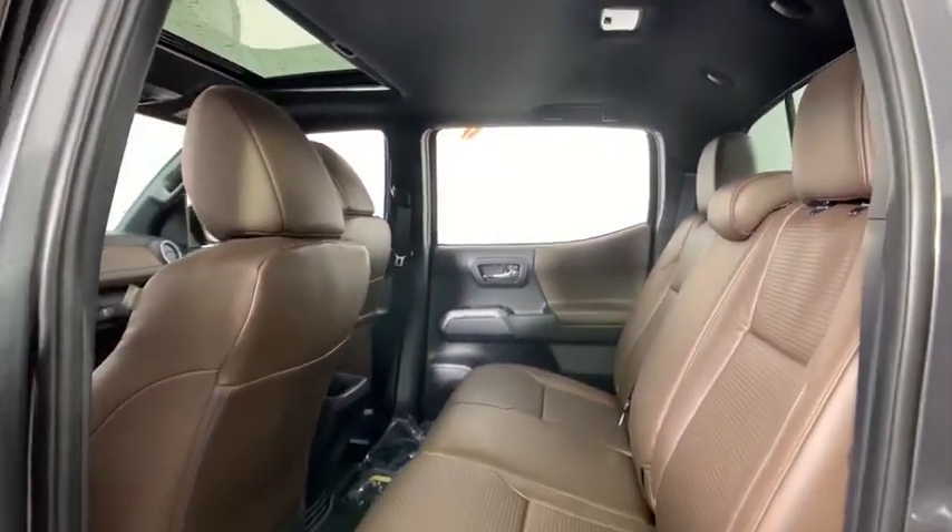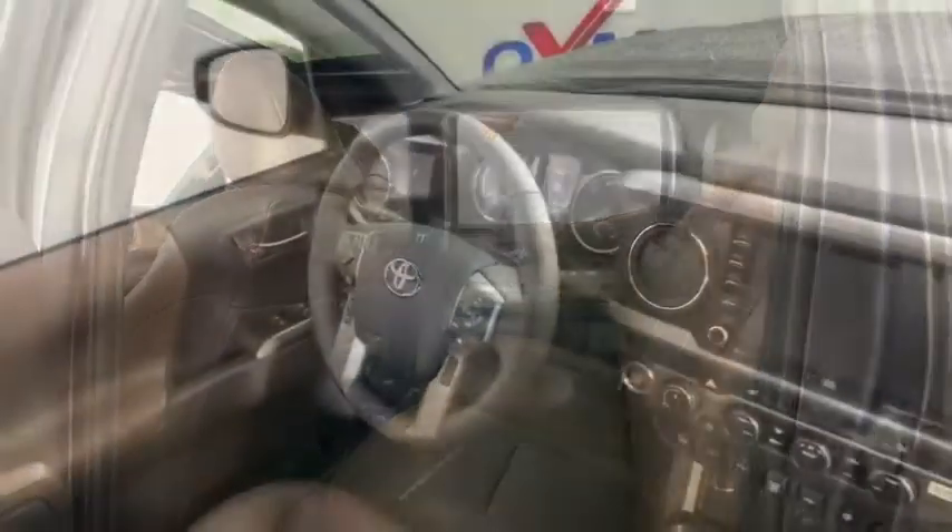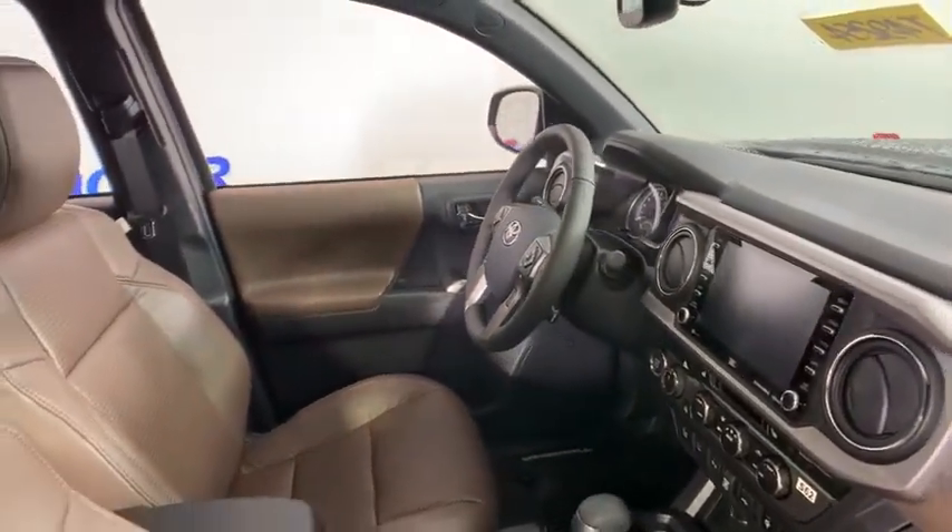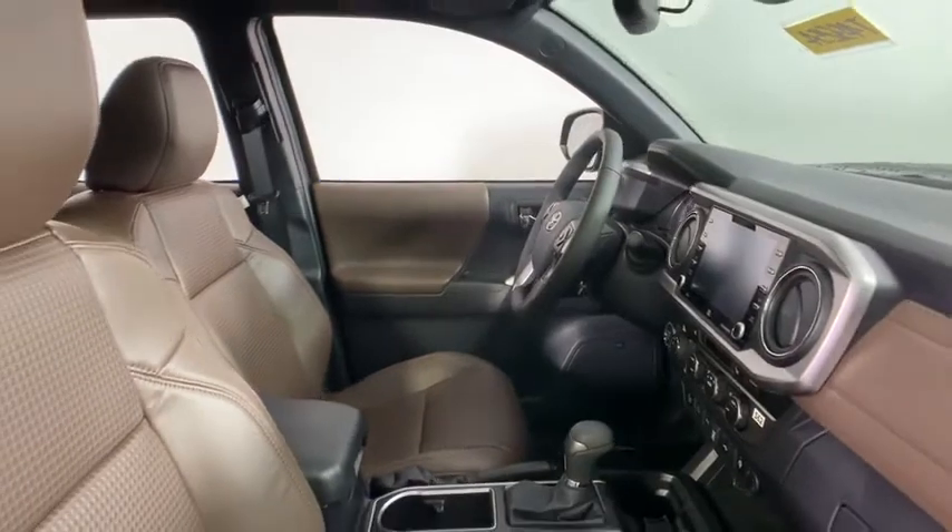Security system, remote keyless entry, power moonroof, brake assist, panic alarm, overhead console, leather seat, tachometer, driver vanity mirror, front reading lamps.